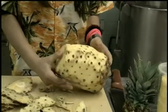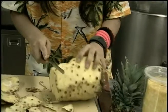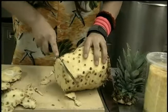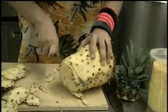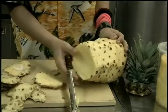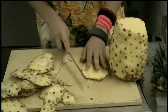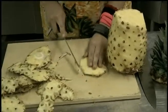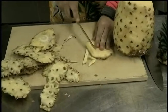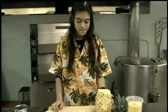Then after that, when you finish cutting all the parts of the outside, you may cut around to here. After that, you may cut all of them. And then when you finish cutting all of them, you can do little pieces like this. Be careful with your hands and fingers too. That's how you cut a pineapple.